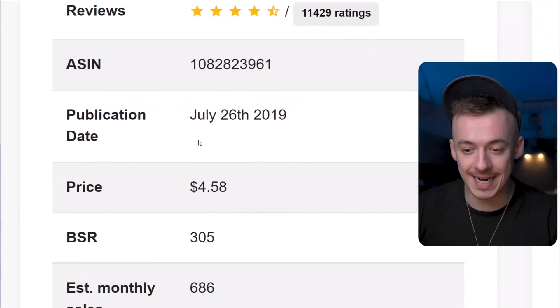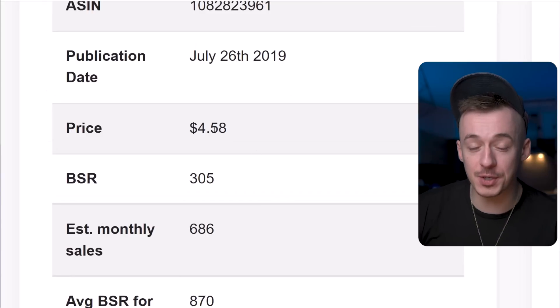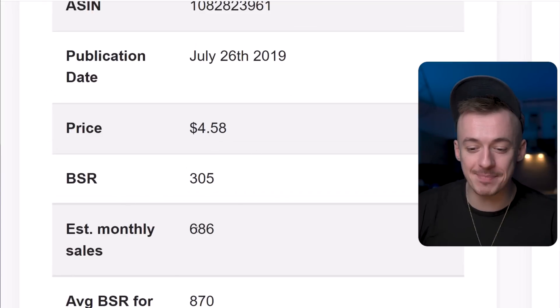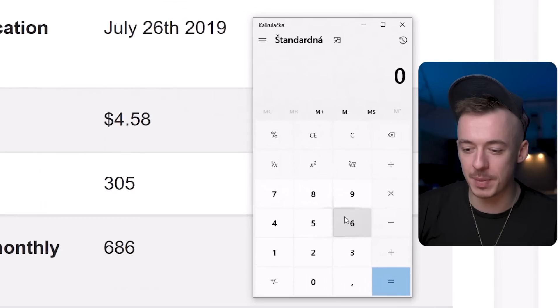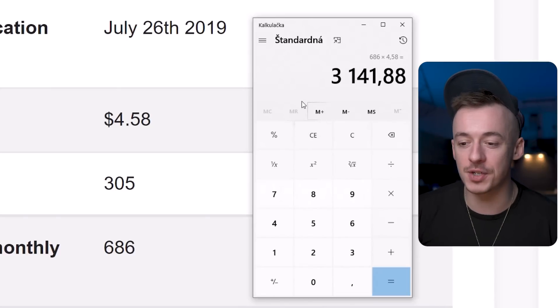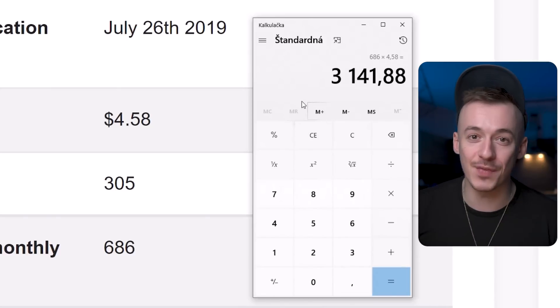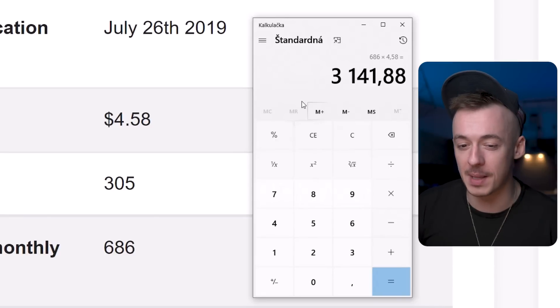This is going to blow your mind. Check this out. You can see right here that this simple digital asset is selling for $4.58. Now, estimated monthly sales is $686. So if I'm going to multiply that, $686 times $4.58, that's over $3,000 per month this completely set-and-forget digital asset is generating on complete autopilot.